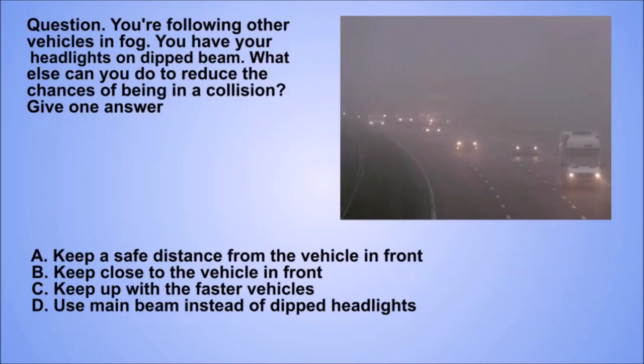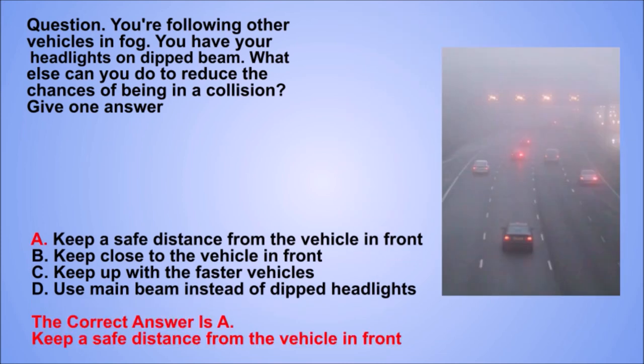Question. You're following other vehicles in fog. You have your headlights on dipped beam. What else can you do to reduce the chances of being in a collision? Give one answer. A. Keep a safe distance from the vehicle in front. B. Keep close to the vehicle in front. C. Keep up with the faster vehicles. D. Use main beam instead of dipped headlights. The correct answer is A. Keep a safe distance from the vehicle in front.